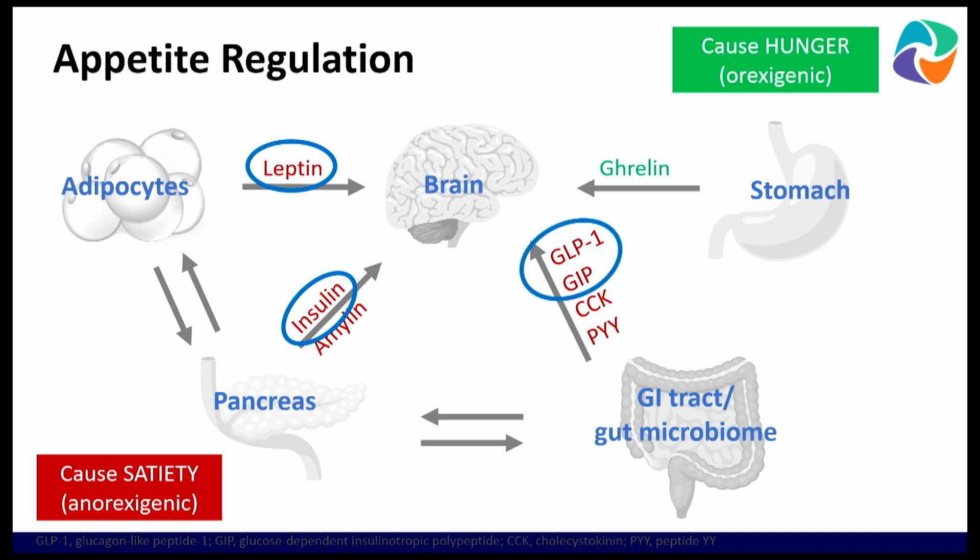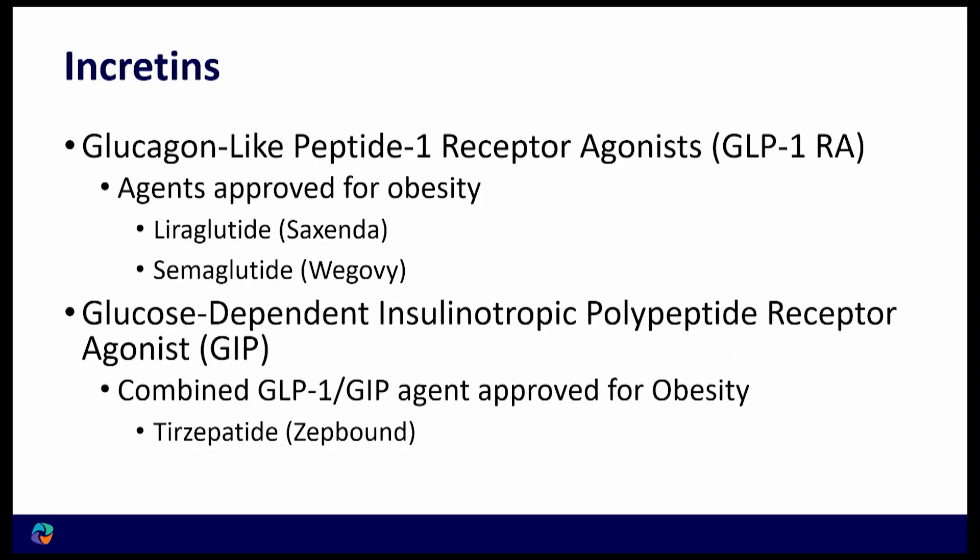But what we're going to focus on today is something that's made in the gastrointestinal tract. GLP-1 and GIP are naturally made in the body and send a signal to our brain to create a satiety effect — a sense of fullness that decreases the desire to eat.